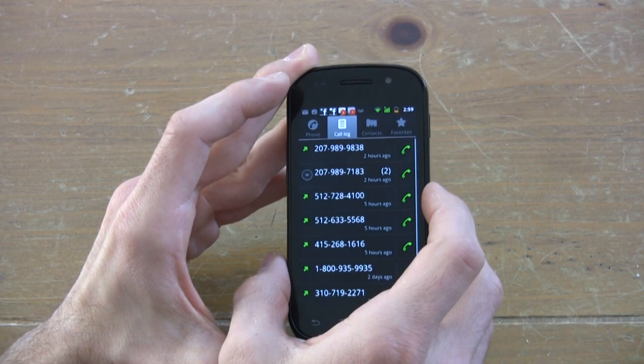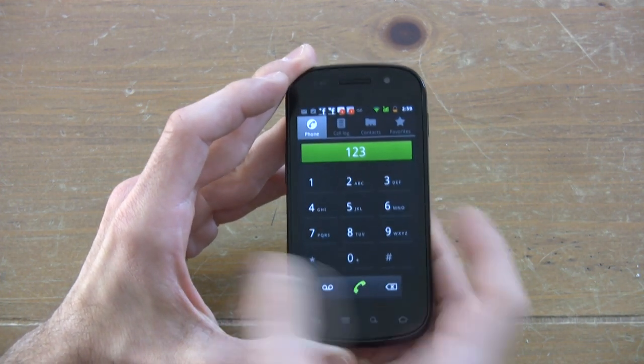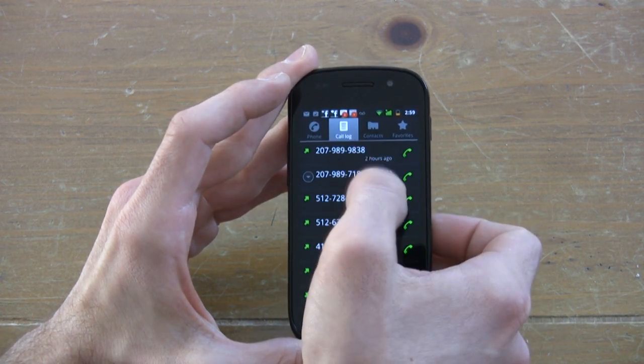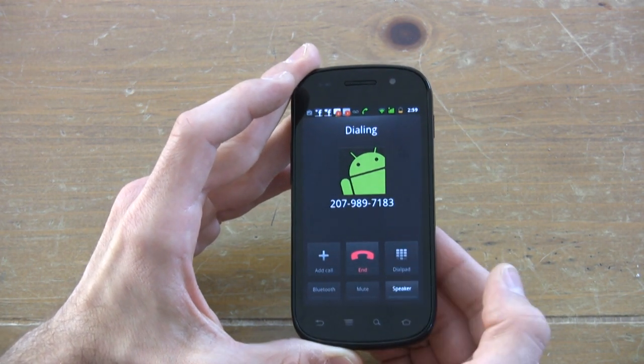Call quality on the Nexus S was good, but we've heard better. The phone has one microphone, and sometimes it has trouble filtering out background sound. We also noticed a crackling, static-y kind of sound at times depending on what kind of calls we were making. So the phone definitely could improve in the call quality department.